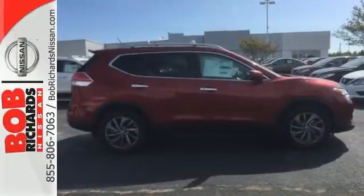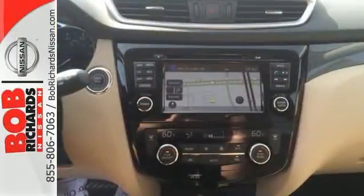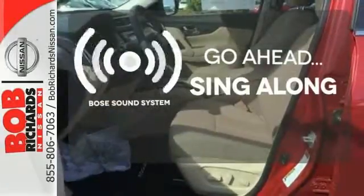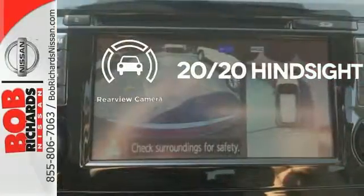The hands-free text messaging assistant, auxiliary audio input, and backup camera are practical everyday features. Let your music envelop the cabin with the Bose sound system. See objects previously out of sight with a rear-view camera.